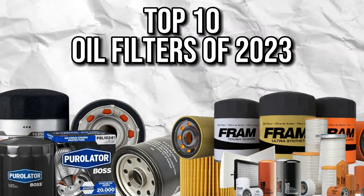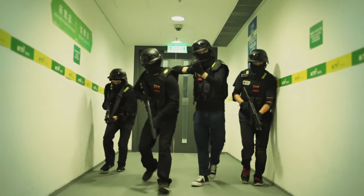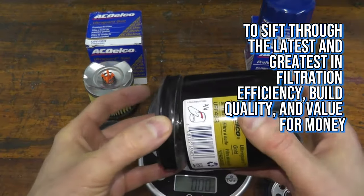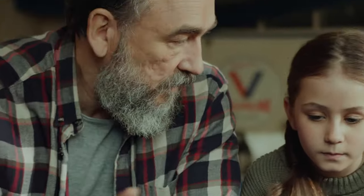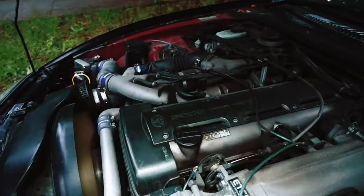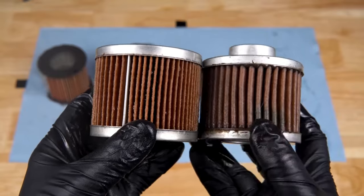We're honing in on the top 10 oil filters of 2023. Our mission: to sift through the latest and greatest in filtration efficiency, build quality, and value for money. Whether you're a casual driver or a hardcore motorhead, stick around as we unveil the unsung heroes that keep our engines purring and our ride smooth. Buckle up, because this is not your average filter fiesta.